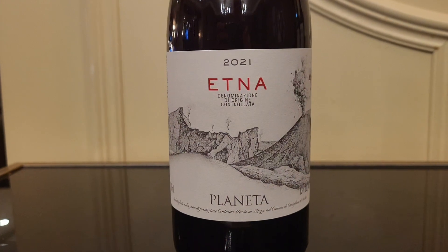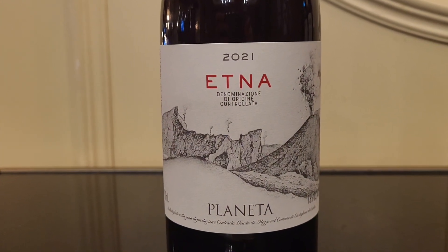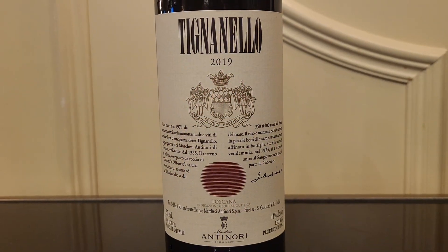For example, here we have the Etna Rosso, which has a special place in my heart because it comes from Sicily. And then we have a Tignanello, which comes from Tuscany, and then we go up to the north to Veneto — so we can have all the kinds of wines that are perfect to pair with the food that Chef Matteo usually prepares for us.